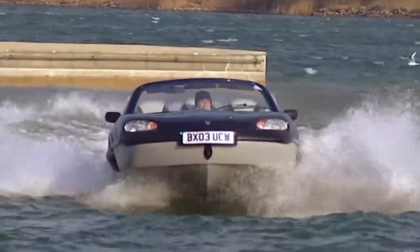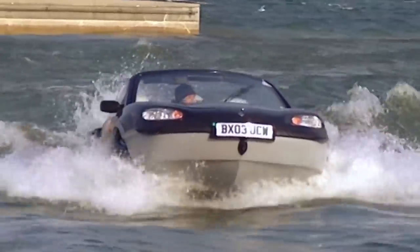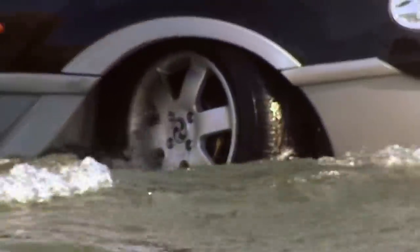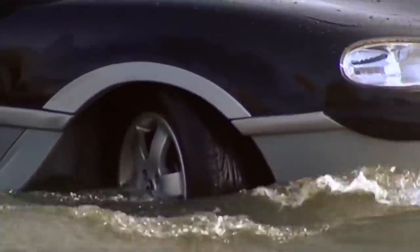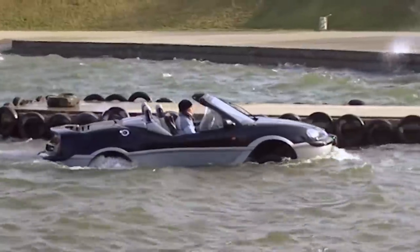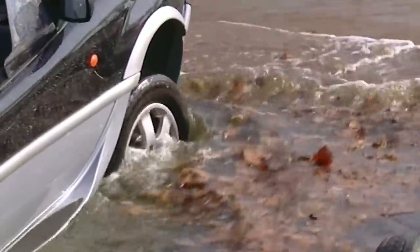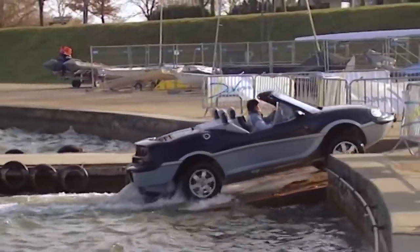When your fun's over, you just scuttle on back to shore. Take your foot completely off the throttle and press the button again for a little over three seconds. The buzzer's going. I can feel the wheels coming down, sort of aiming for the ramp. A little bit more throttle. Phew — terra firma. Bingo.